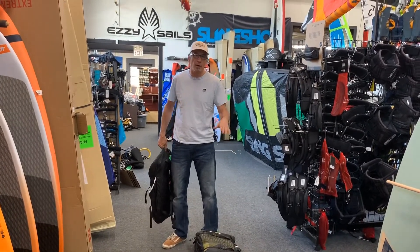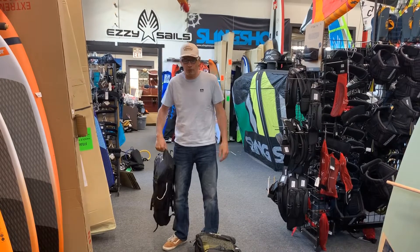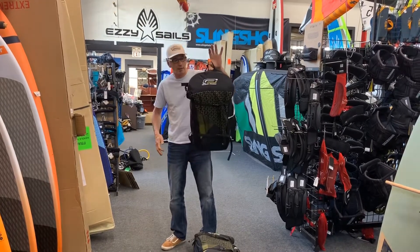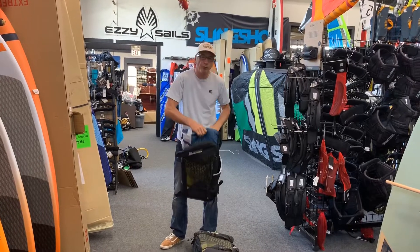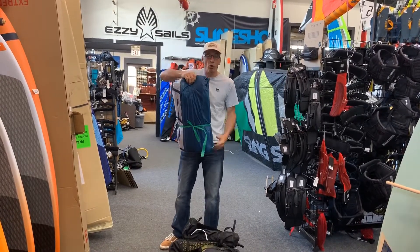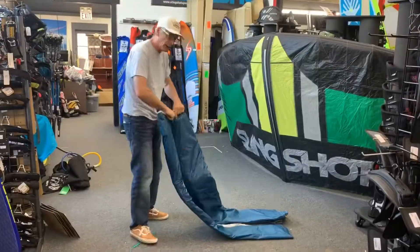And if you want one, you've got to pay now and give me your money or give me a firm interest. They are so light. This kite, out of the bag — I just weighed it — weighs 4.75 pounds, and I'm going to open it up and let you take a closer look at it. All right, here we go.